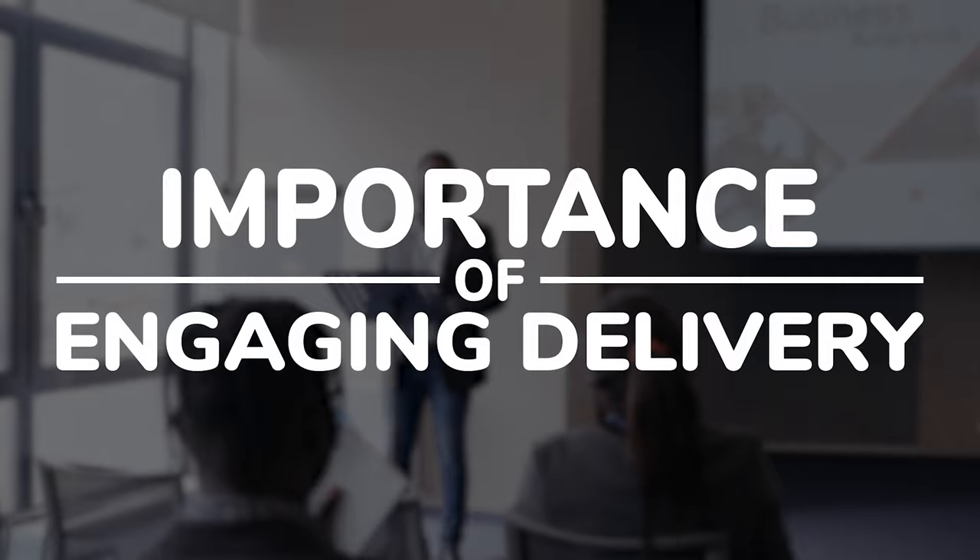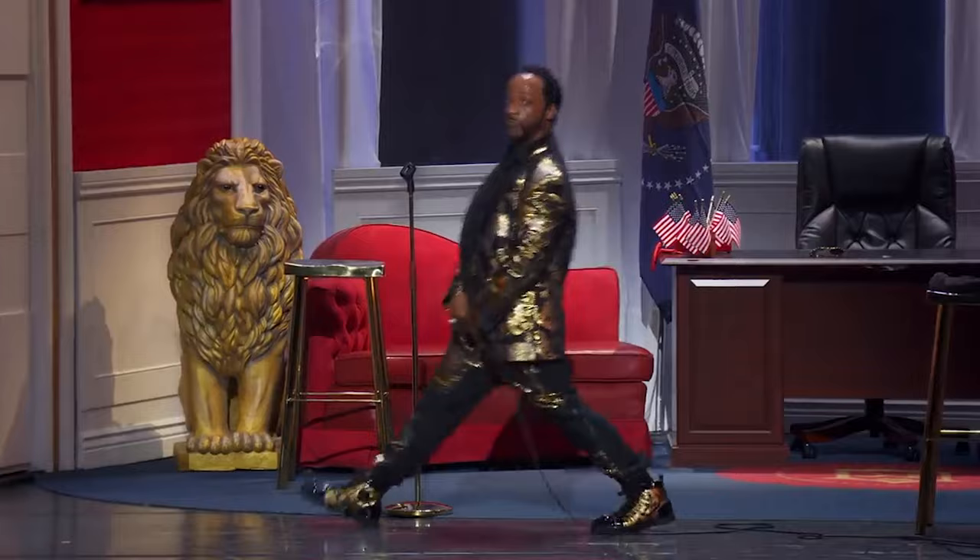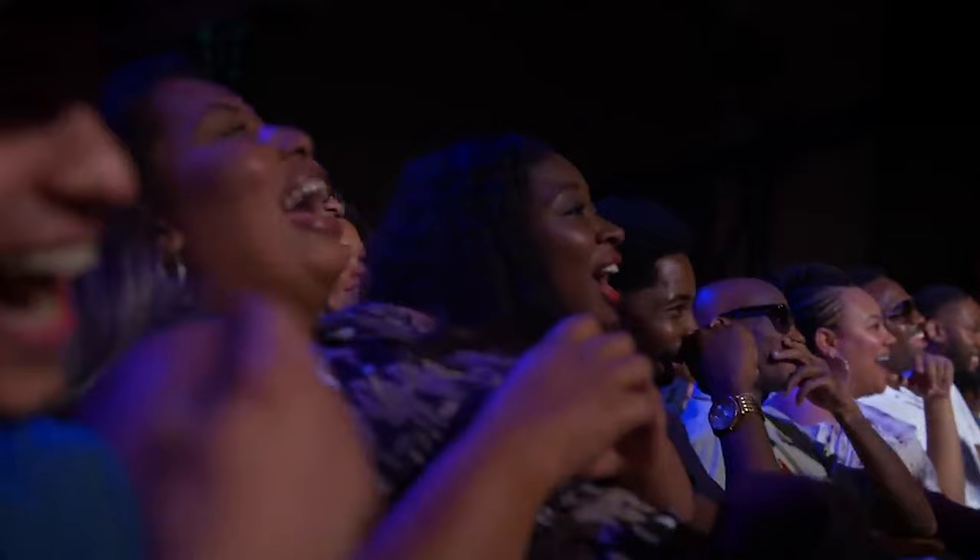Starting with number one: the importance of engaging delivery. When we talk about storytelling, one crucial element is delivery. Think about Cat Williams and his animated, dynamic style. It's not about what you say, but how you say it and how you convey it. Your delivery can turn any ordinary story into the most compelling, interesting, unforgettable moment of anyone's life. Think about the way Cat Williams uses his body language, facial expressions, and voice to convey a certain tone and impact his narrative.